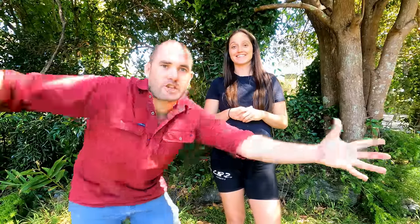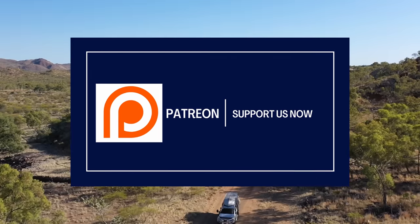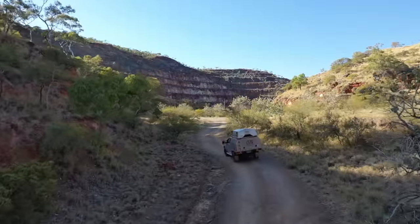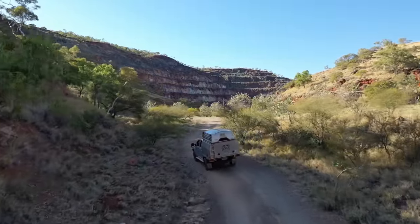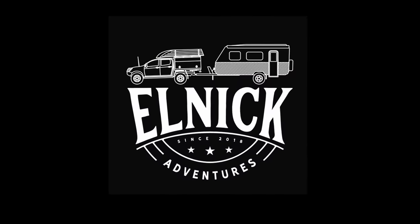If you have any questions about Kakadu National Park, put them in the comments — we're happy to answer what we can. Thanks for watching. We'll see you next week for a Q&A. A special thanks to all of our patrons for your ongoing support — it helps us continue to share our travels through our weekly episodes. If you haven't already, hit that subscribe button and we'll see you next week.